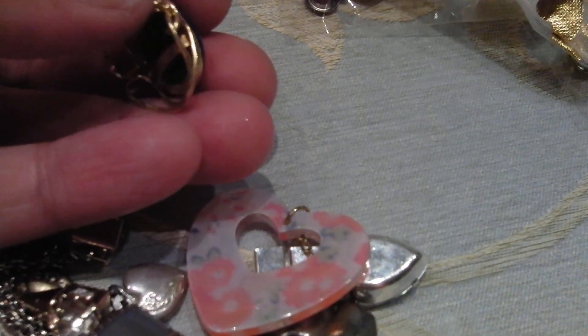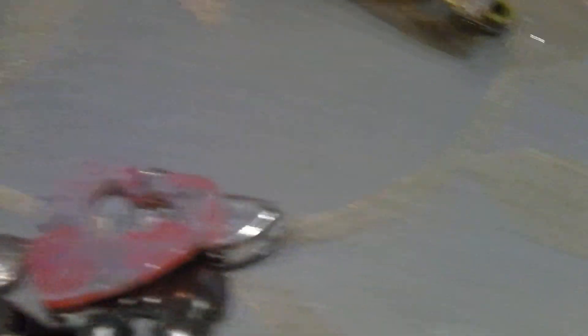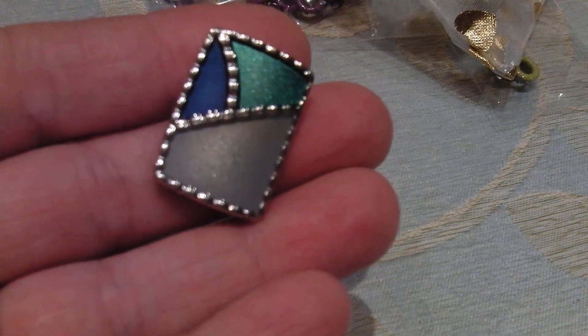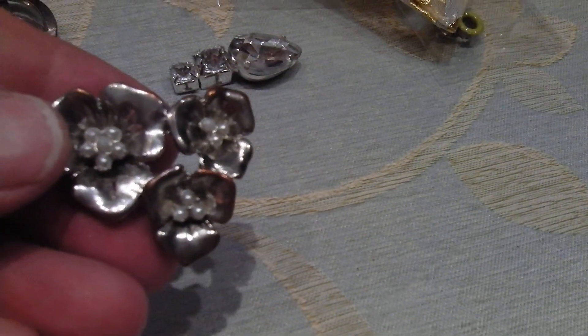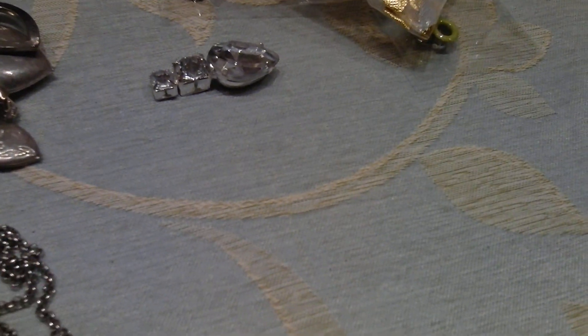I've got a butterfly, and I don't know what that one is — it must have been off something. I like that though. A little heart, I've got that bit. There's that one — a set of three flowers, I've got a couple of those. And a pearl earring, like a drop.